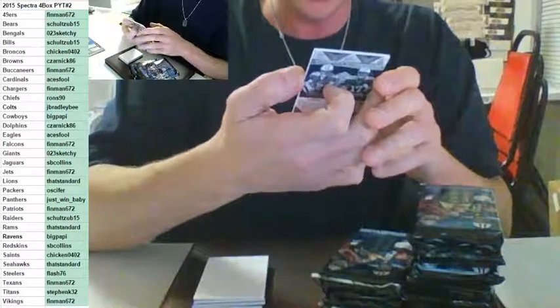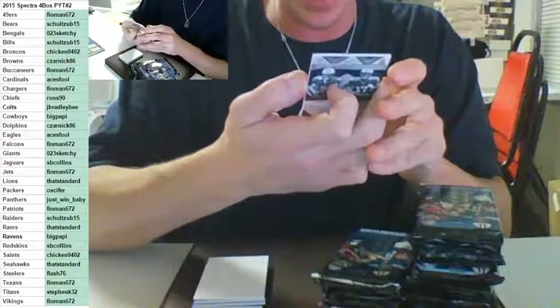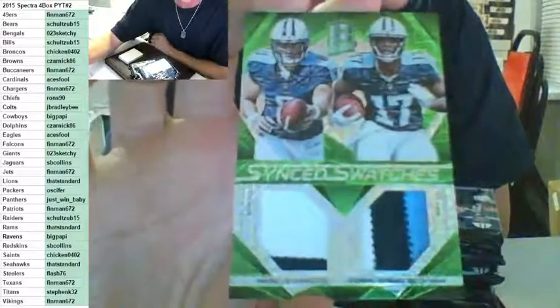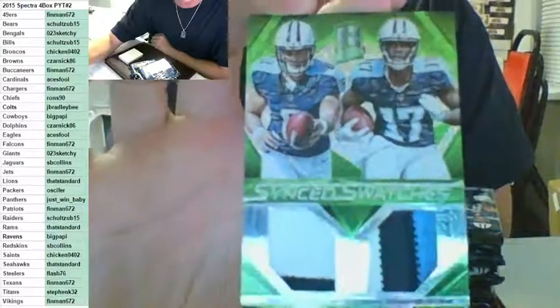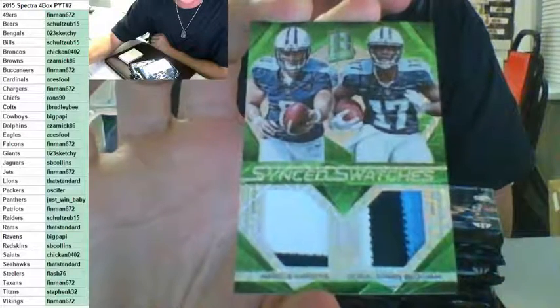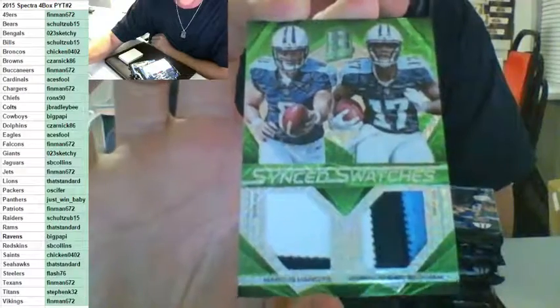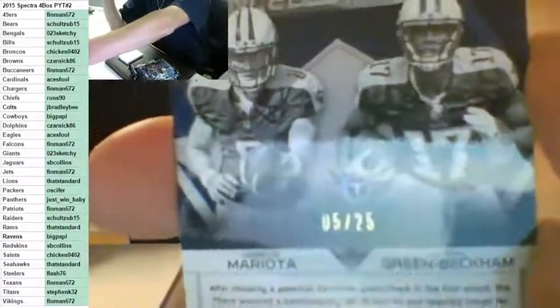Sick, sick patch — synced swatches for the Tennessee Titans, Marcus Mariota and Doriel Green Beckham for the Titans, number to 25. Sick hit! Nice hit, Steve — cobalt. Stephen Kaye with the Mariota and Doriel Green Beckham, three color to 25. Nice card, nice hit, Steve.